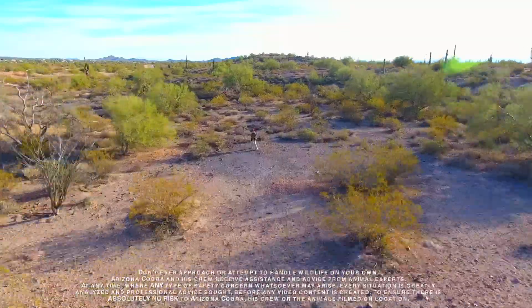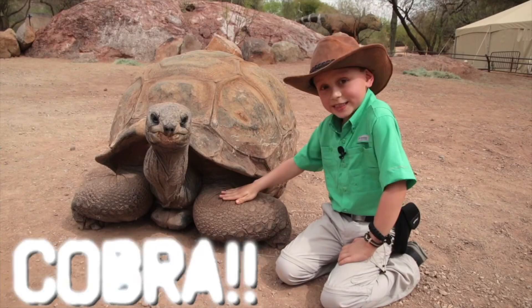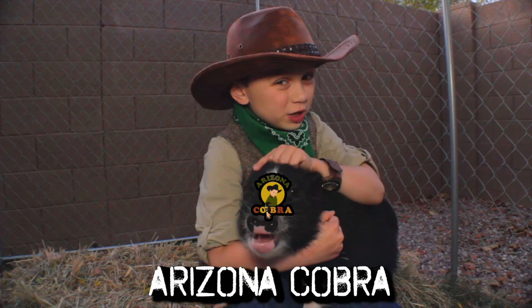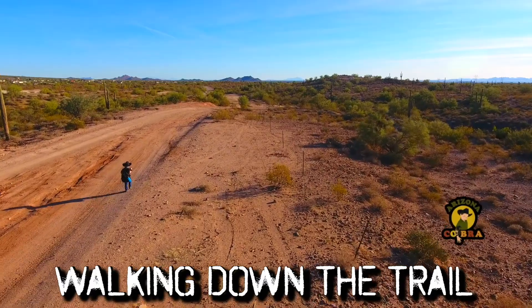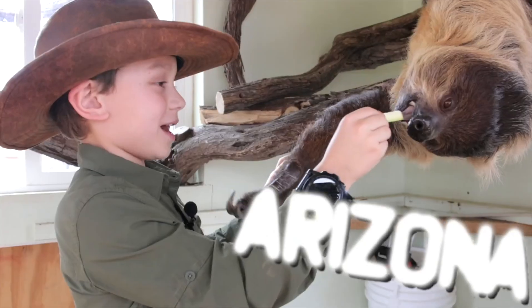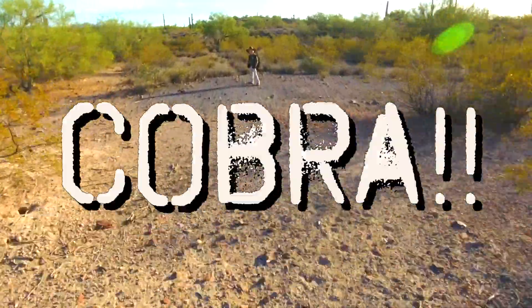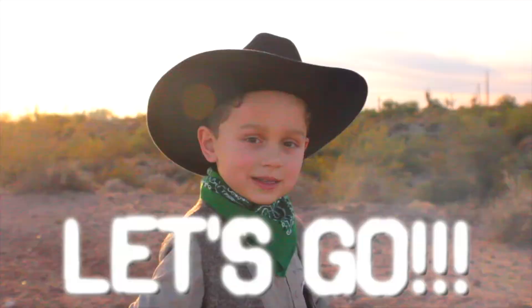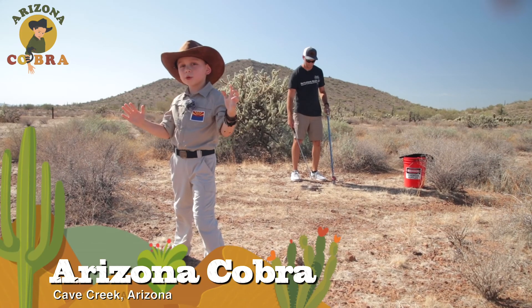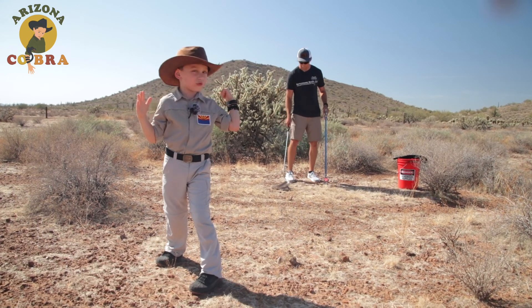Hey Cobra Crew! Have you ever wondered how to wrangle a rattlesnake? Well today, we're going to learn from the best.